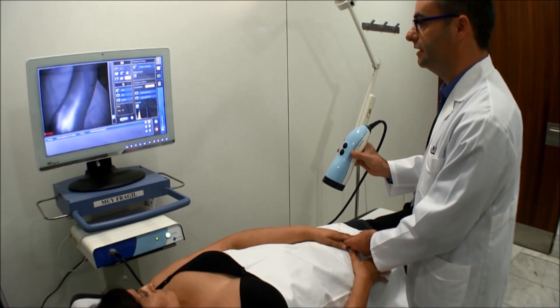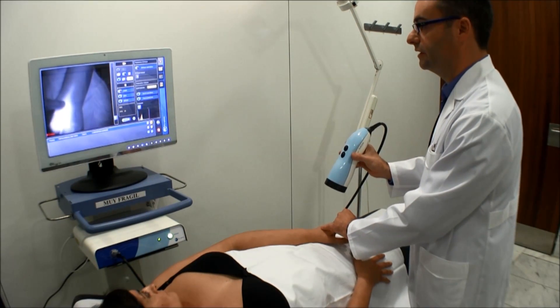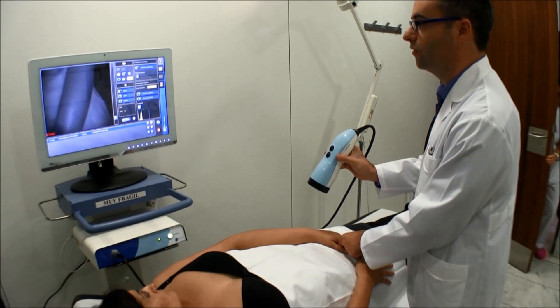We can see that in only two minutes, in the normal arm, the lymphatic channels were completely full all the way until the fossa covitalis.